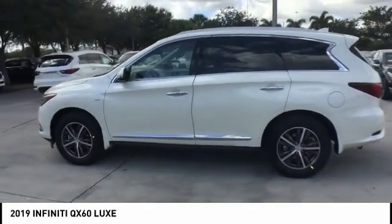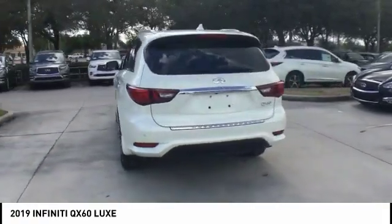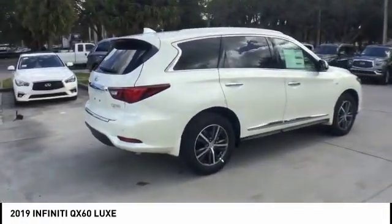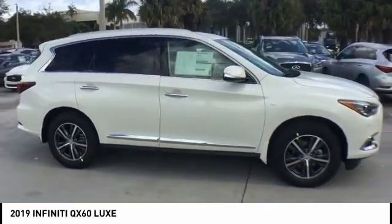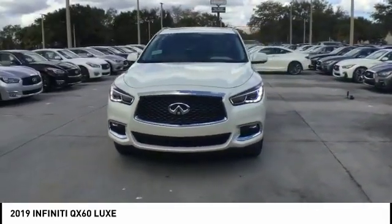We are pleased to show you the 2019 Infiniti QX60. The Infiniti QX60 is the perfect blend of luxury and practicality. This crossover SUV not only provides ample space for passengers and cargo, but also an interior that exudes luxury.